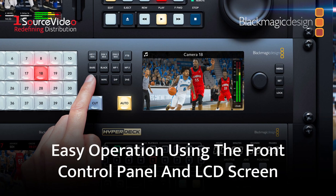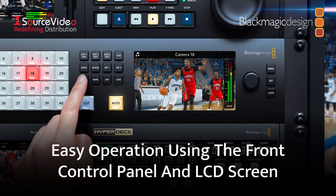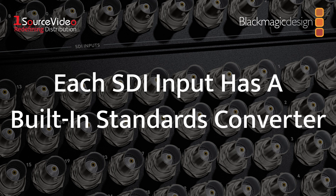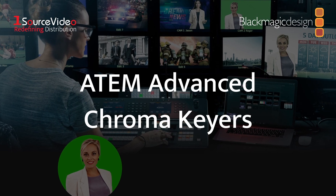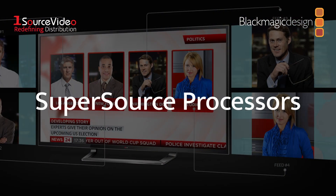Operation is simple thanks to the front-facing control panel and LCD screen for viewing program output and switcher settings. Other great features include a standards converter built into each SDI input, ATEM advanced chroma keyers, media players, multi-views, and super source processors.